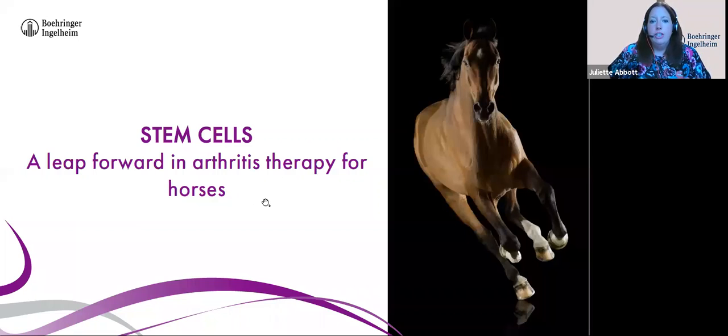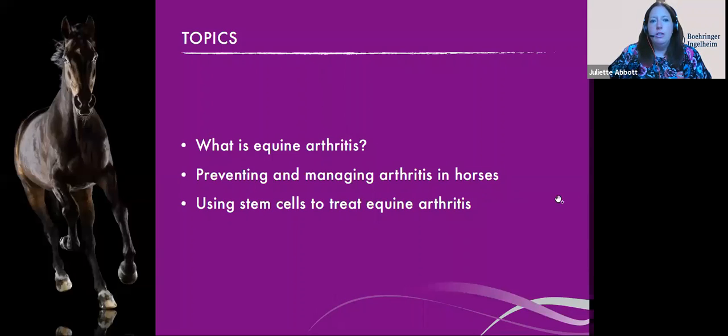Let's look at what we're going to cover this evening. We'll discuss what equine arthritis is, what steps we can take to prevent and manage arthritis in horses, and importantly, how we treat arthritis at its core using stem cell therapy. Stem cell treatment is a really exciting new option, and research and available products have leapt forward in the last couple of years. These treatments can be discussed with your vet to determine if they're appropriate for your horse.